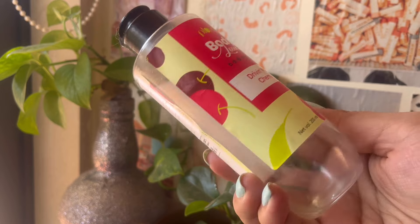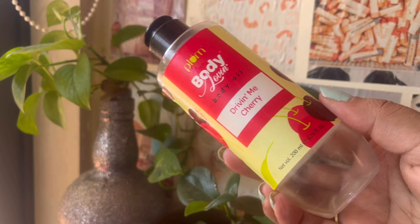Then I finished up the Plum Body Loving Driving Me Cherry Body Oil. I've been regularly using body oil once or twice a week, so I finished this one up. It was a nice body oil, like any other Plum body oil. I won't buy it again — currently I'm using the Victoria's Secret Body Oil Gel, which is so good and worth every penny though a bit pricey. But the Plum one is good in the affordable category.